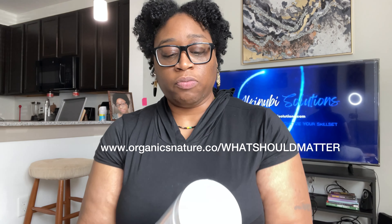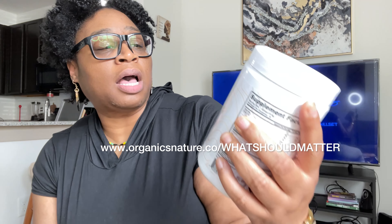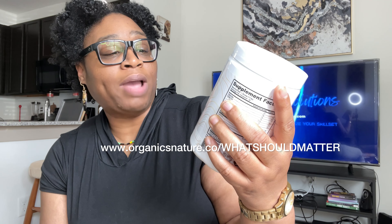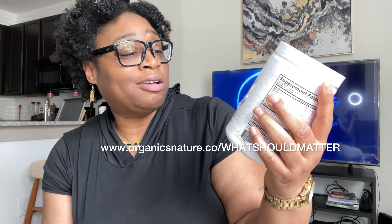And then we have the Collagen Peptides Irish sea moss, chocolate coconut flavor, grass-fed, pasture-raised, zero sugar. It supports nails, digestion, skin, hair, and joints.